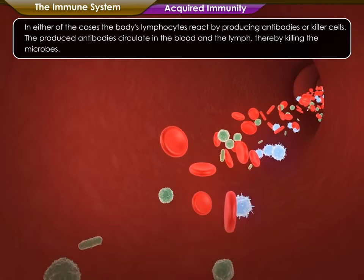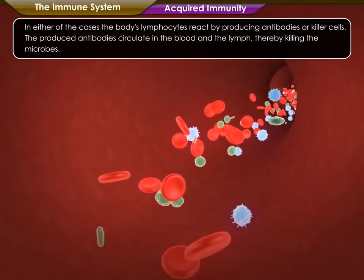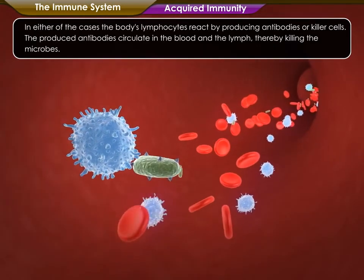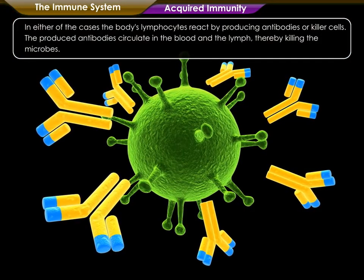In either of the two cases, the body's lymphocytes react by producing antibodies or killer cells. The produced antibodies circulate in the blood and the lymph, thereby killing the microbes.